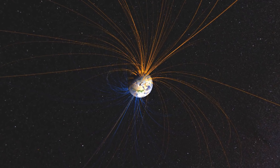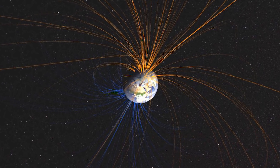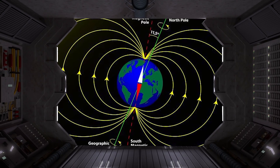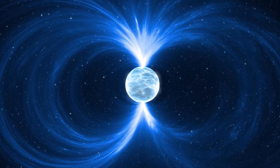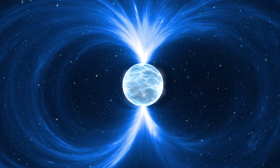On a globe, the geographic north pole is marked by the top part of the stick that connects the globe to the mount, and the bottom part is the south pole. The magnetic poles are the two places where the magnetic field is vertical to the Earth's surface. Near the geometric north pole, the field will point vertically down, and near the geometric south pole, the field will point vertically up.